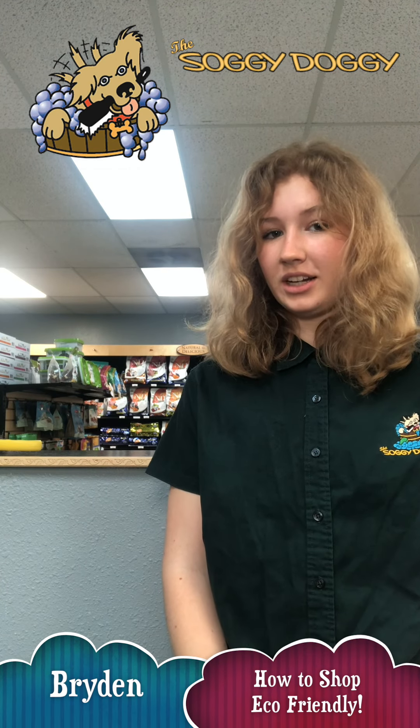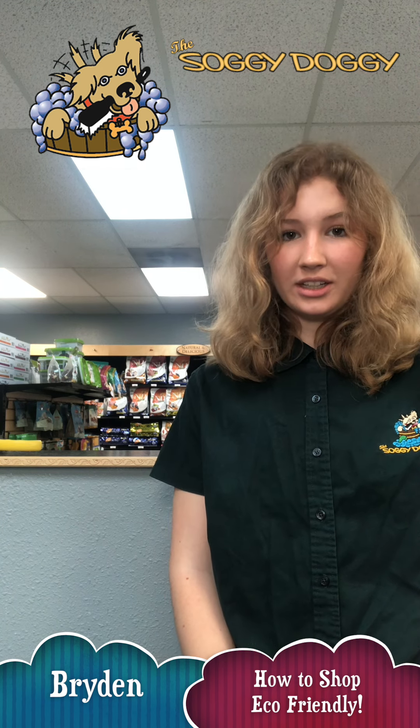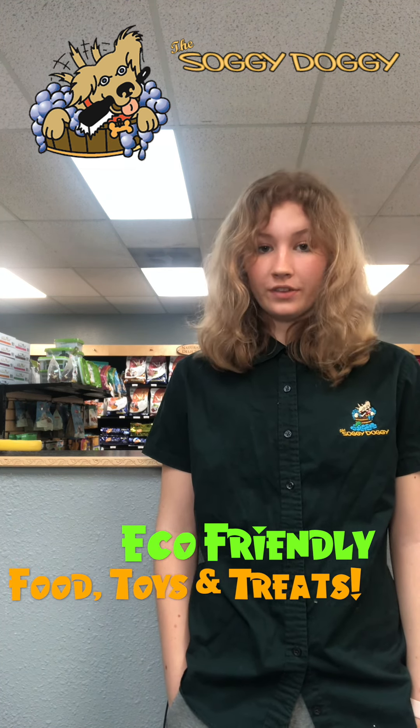Hi, this is Bryden from the Soggy Doggy. Today we're going to talk about how to shop eco-friendly here at the Soggy Doggy. We have a number of different kinds of foods, treats, and toys that are eco-friendly, and today I'm going to show you just a few of them.